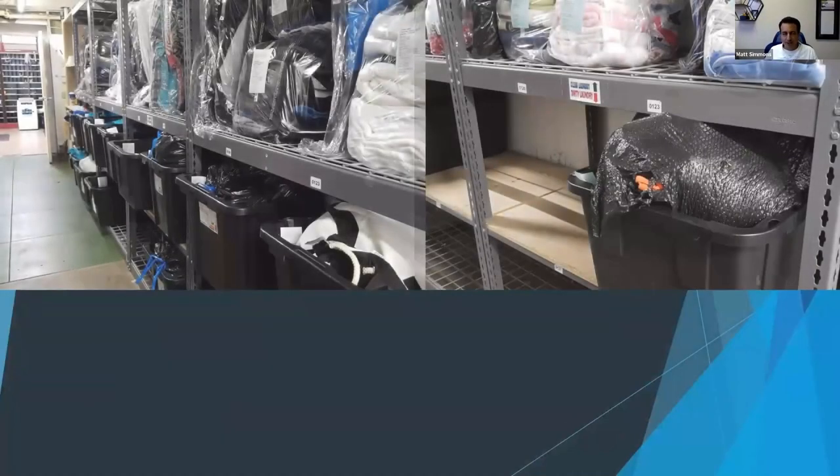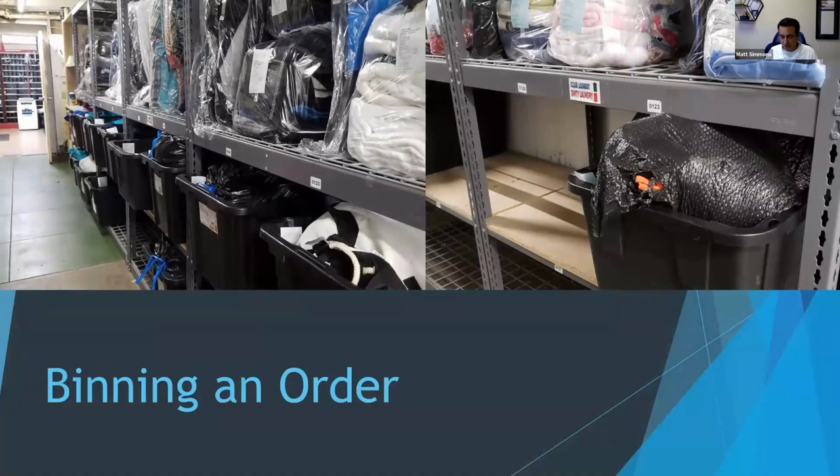Over here we have binning an order. When you first start with wash and fold, most likely somebody drops off their clothes and right after they walk out the door you just put their clothes in the washing machine. You don't really need a whole system, but it is good to have one in place, because sometimes at five o'clock everybody comes in at once, and if you don't have a system and you throw both orders in the machine, that's when problems happen.